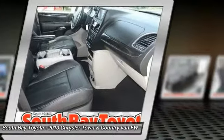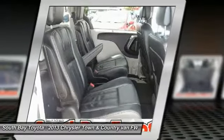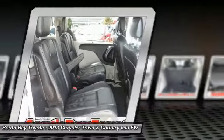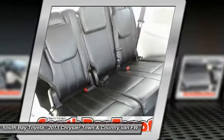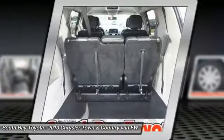Additional features include: occupant sensing airbag, overhead airbag, panic alarm, park view rear backup camera, radio with Uconnect 430 CD/DVD/MP3/HDD, rear air conditioning, remote keyless entry, speed control, and steering wheel mounted audio controls.